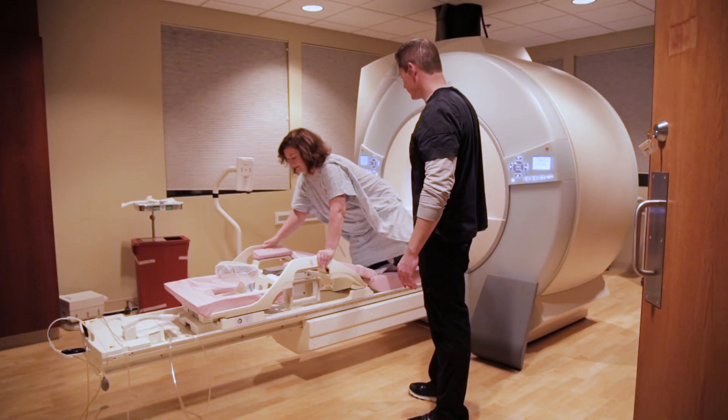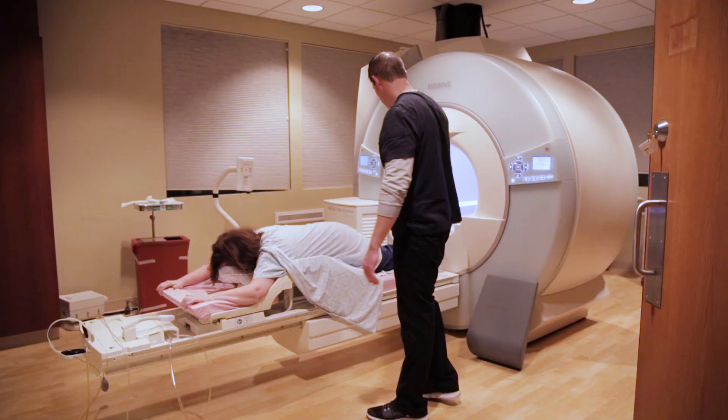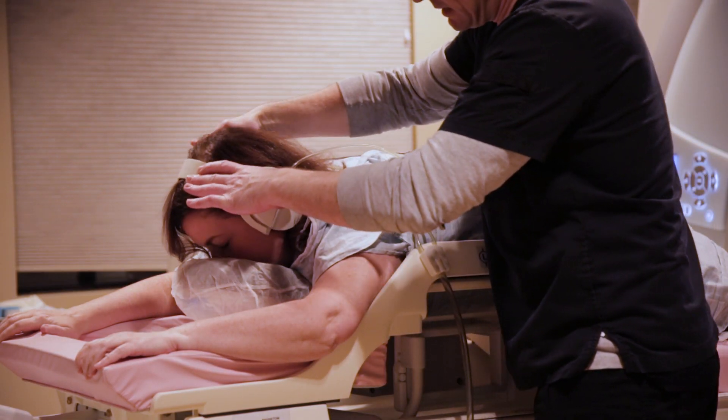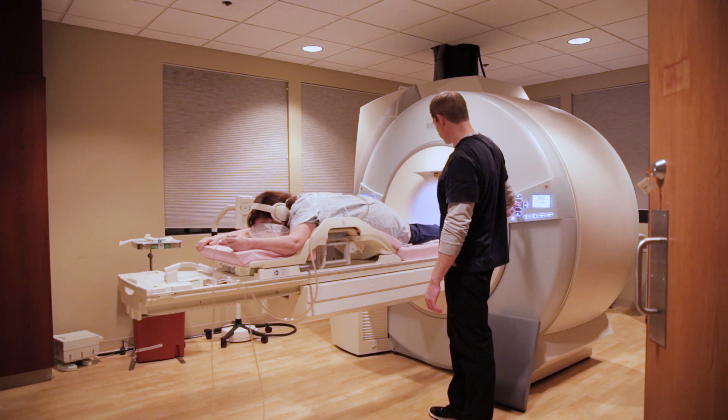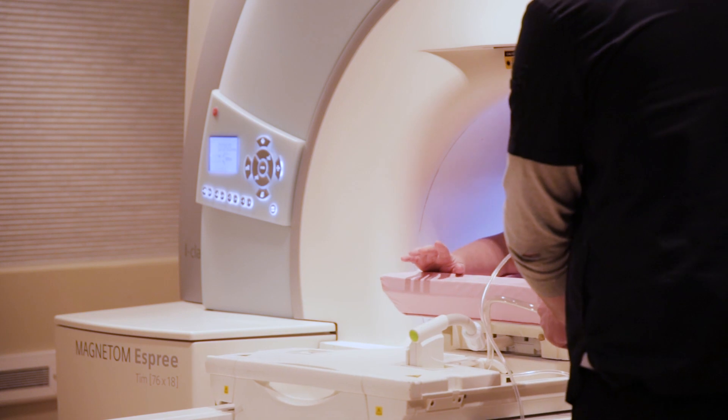Breast MRI is a breast cancer screening tool that is used to detect breast cancer in its earliest possible stages and to evaluate the size and location of a known breast cancer. It can also be used to determine if a treatment such as chemotherapy has been effective.